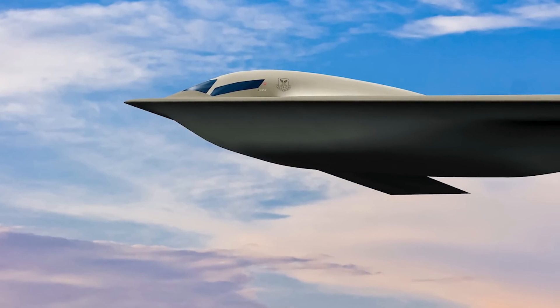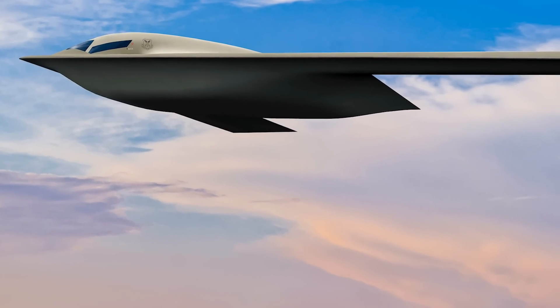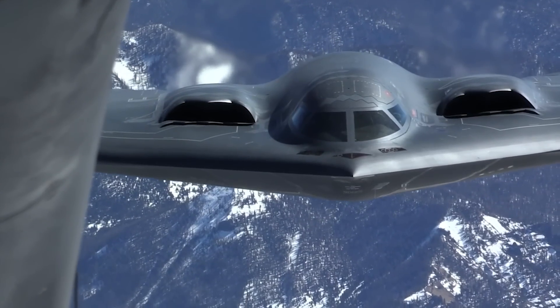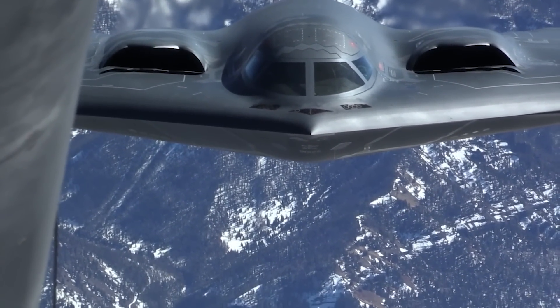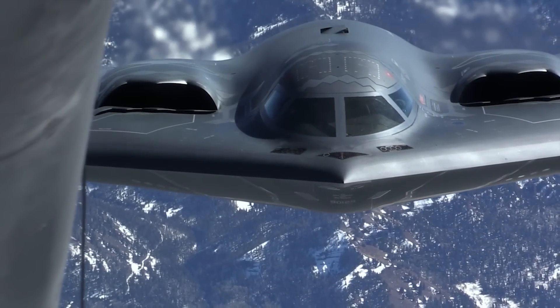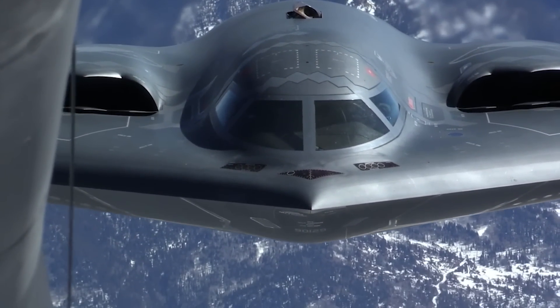The B-21 is expected to enter service by the mid-2020s, which is extremely fast. Northrop Grumman believes they can get there because they've already conducted a great deal of the testing regime in a simulated environment, allowing them to work out a lot of the wrinkles that you normally wouldn't identify until you already have a prototype flying. As a result, Northrop is already building six B-21s, and they believe their design is already close enough to the final product that it won't need significant overhauls before being put right into service.